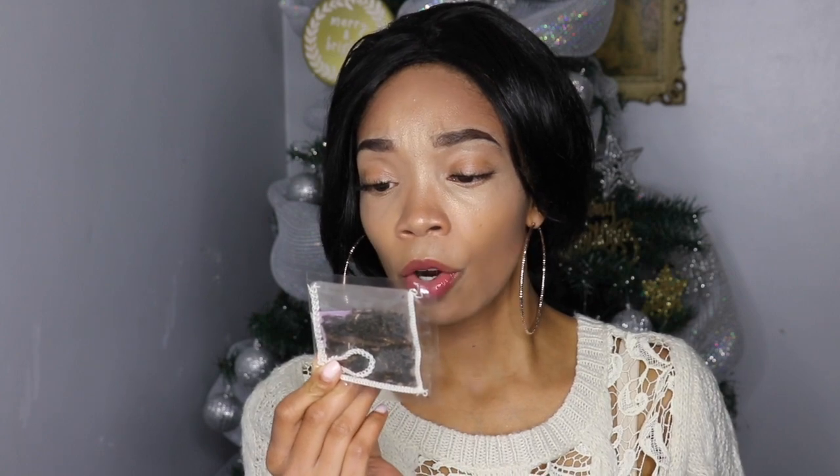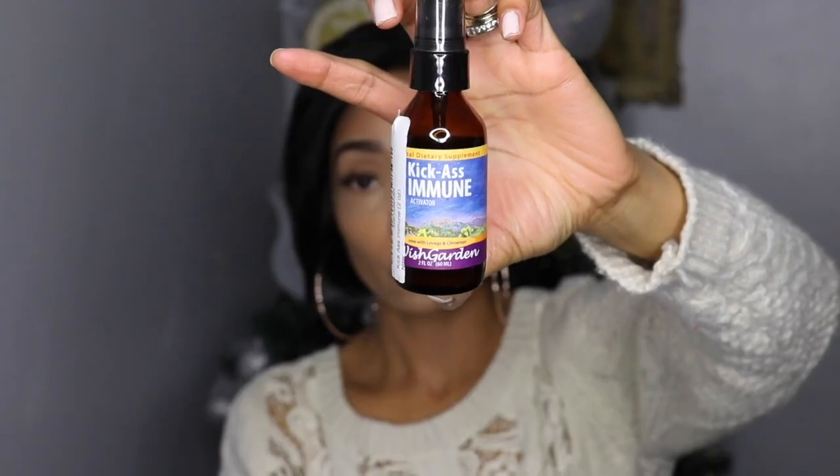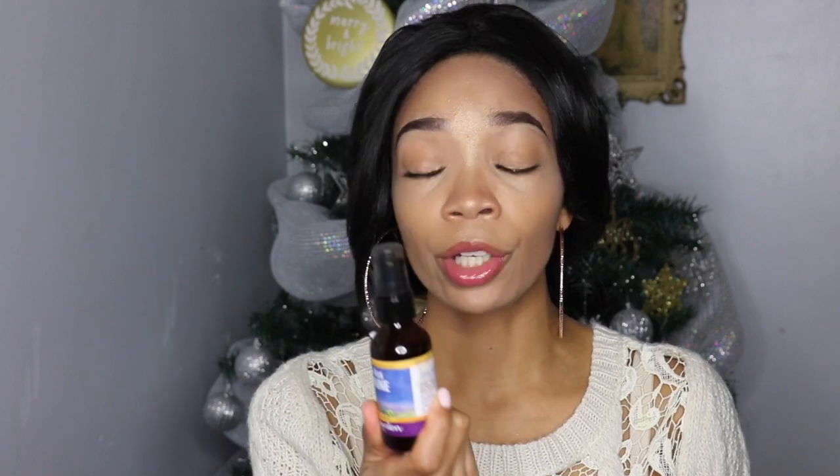I've tried all the flavors and love them — this one is Organic Earl Grey. Next is Kick-Ass Immune. If you follow me on social media, you know I rave about this product. It's amazing to keep on hand, especially during flu season. I take an immune booster every single day during fall and winter because I'm prone to catching colds. You take four to five pumps under your tongue — no water needed. Since I'm a water snob, I love that I can bring this traveling without worrying about having water accessible.